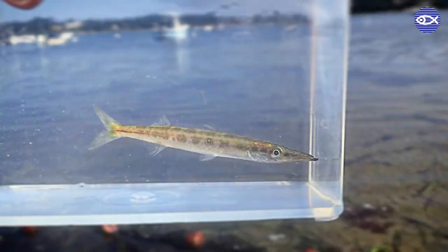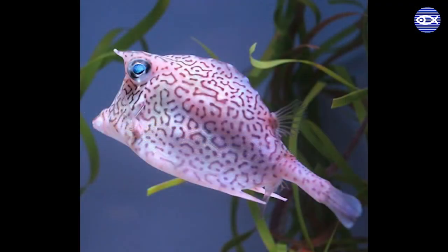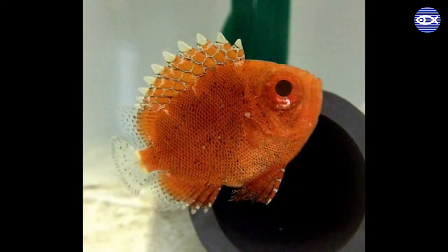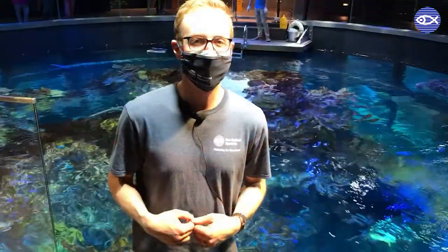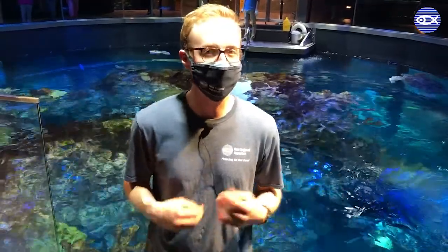Gulf Stream Orphans are fish that we find here in New England each and every summer that are actually native to tropical parts of the Atlantic Ocean. We call them Gulf Stream Orphans because the Gulf Stream itself is what's responsible for transporting these tropical fish all the way up across the Atlantic Ocean here to New England, and in the summertime waters here are warm enough where they'll actually survive even though they like nice warm tropical reef ecosystems.